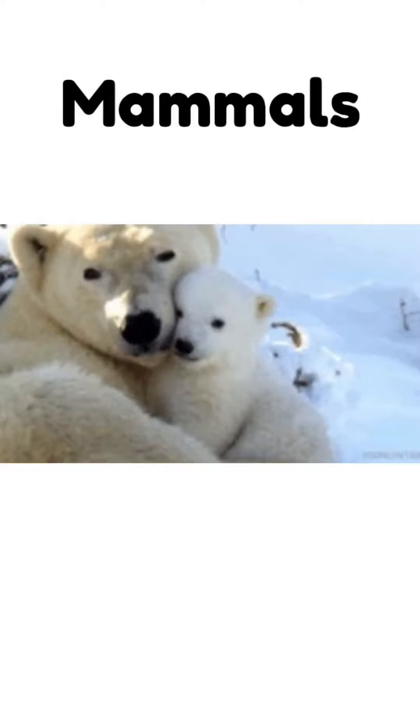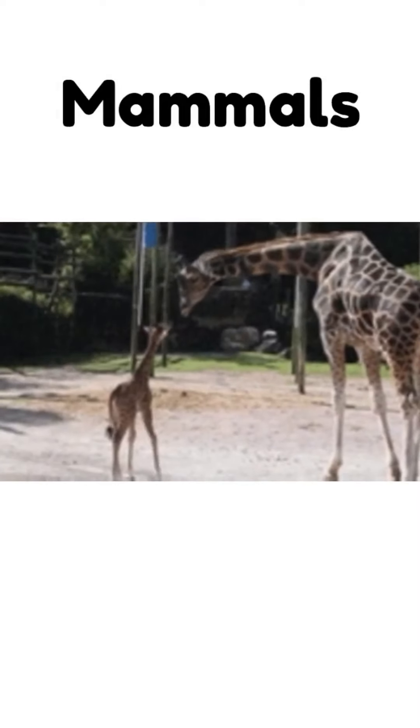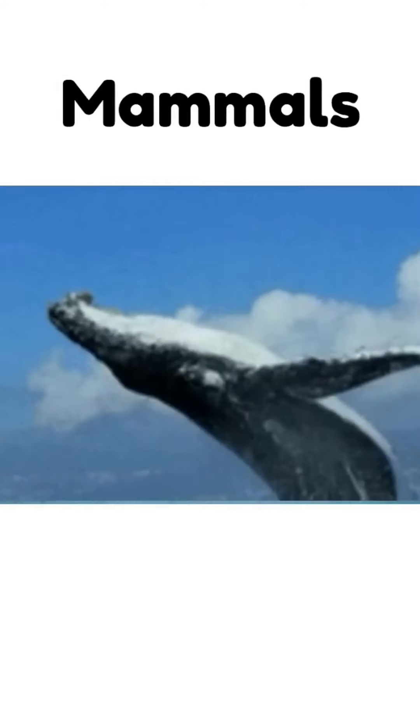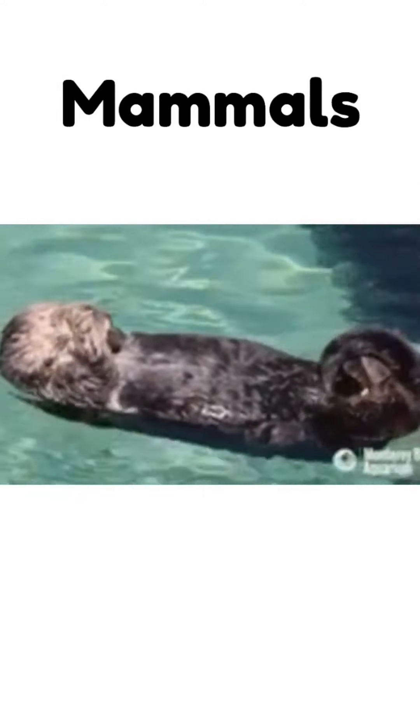In addition to dogs and humans, other mammals include bears, monkeys, giraffes, tigers, mice, squirrels, seals, and even whales. Most mammals live on land, but many live in or near water, like otters, manatees, and dolphins. What's a mammal that you know?